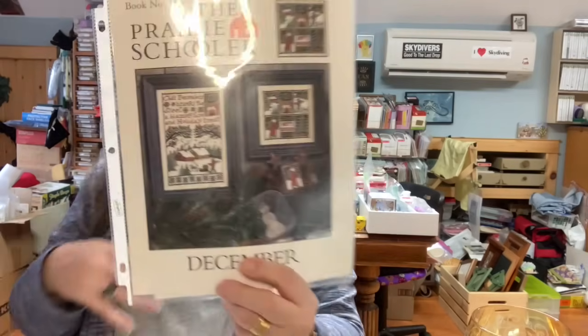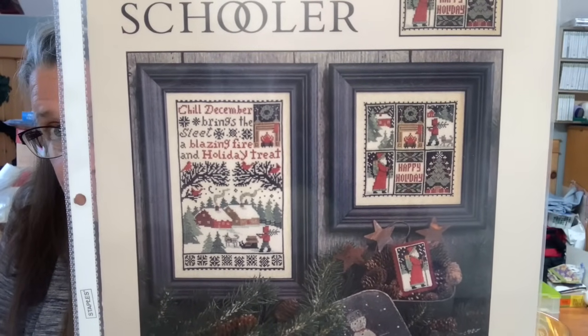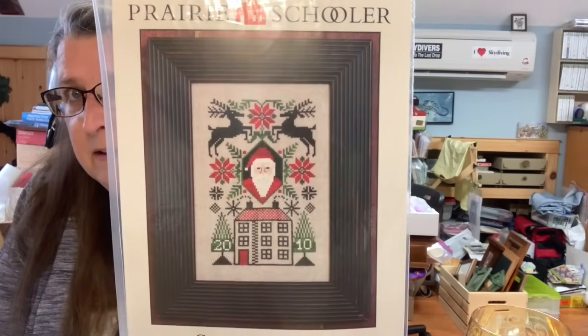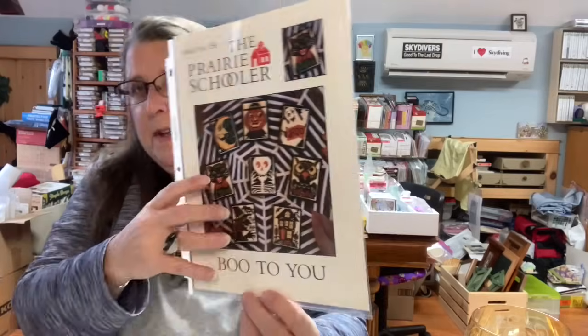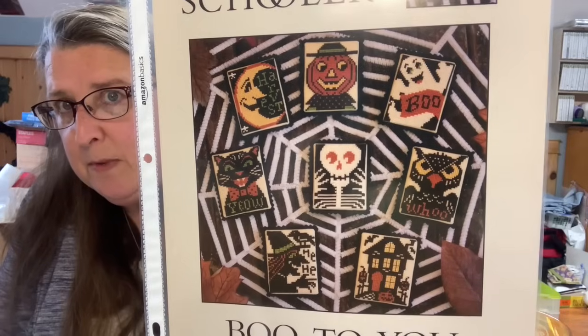Then I've got an empty sleeve — I don't know what that's from. Book number 150 is called December — this is the one I did, the long one. And then in the back pocket I have Santa's House, which is a 2010 limited — that would be really pretty on some colored fabric. Then I showed you guys a lot — Boo to You, this is 156. I did all those ornaments for my Halloween tree.